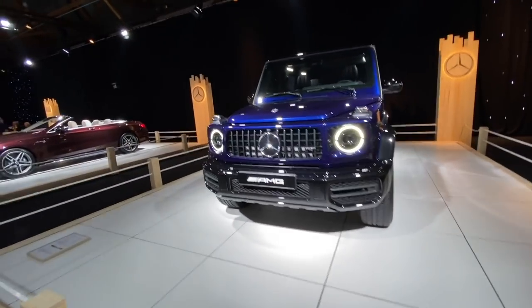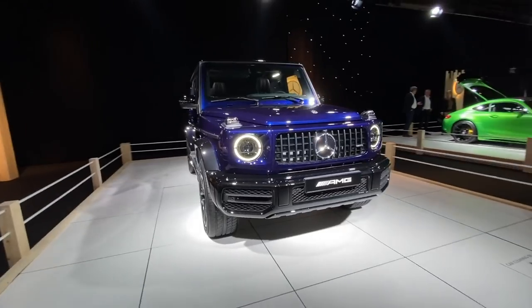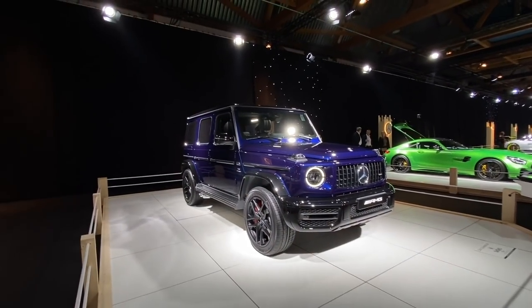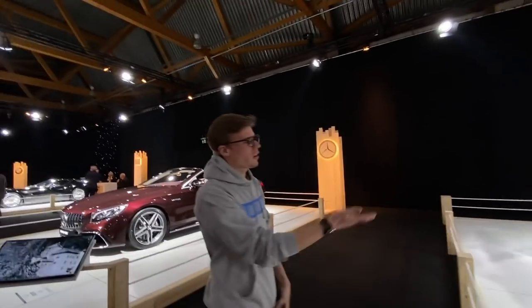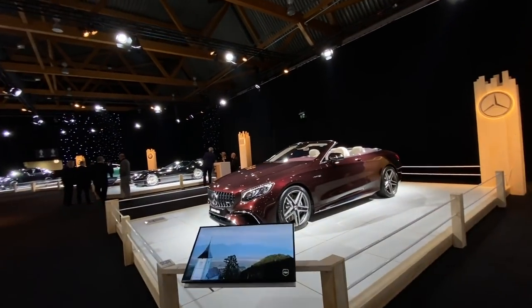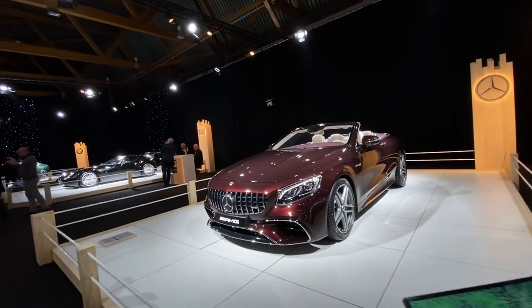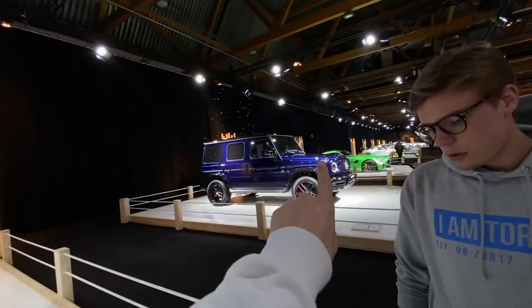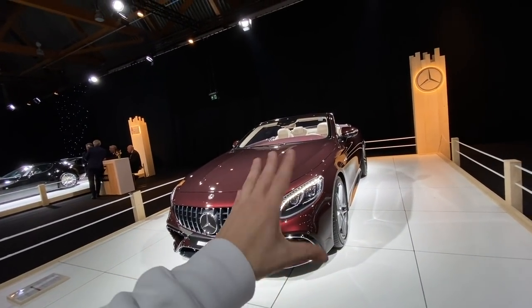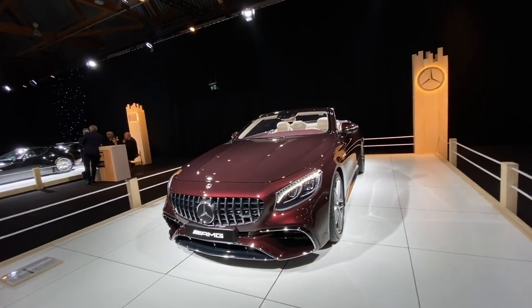G63 AMG — quite a baller car in night blue with black bumpers. I think this car has to be in black — though I saw one in gray that was quite nice. This is a sick color, actually — it's like purplish, reddish, burgundy. That's really cool, though these are very expensive.